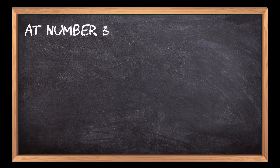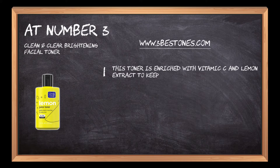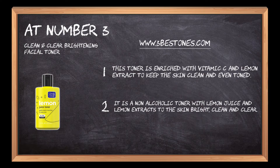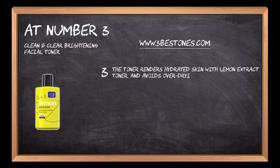At number three: Clean and Clear Brightening Facial Toner. This toner is enriched with vitamin C and lemon extract to keep the skin clean and even toned. It is a non-alcoholic toner with lemon juice and lemon extracts to keep the skin bright, clean, and clear. The toner renders hydrated skin and avoids over-drying with vitamin C and lemon extracts.